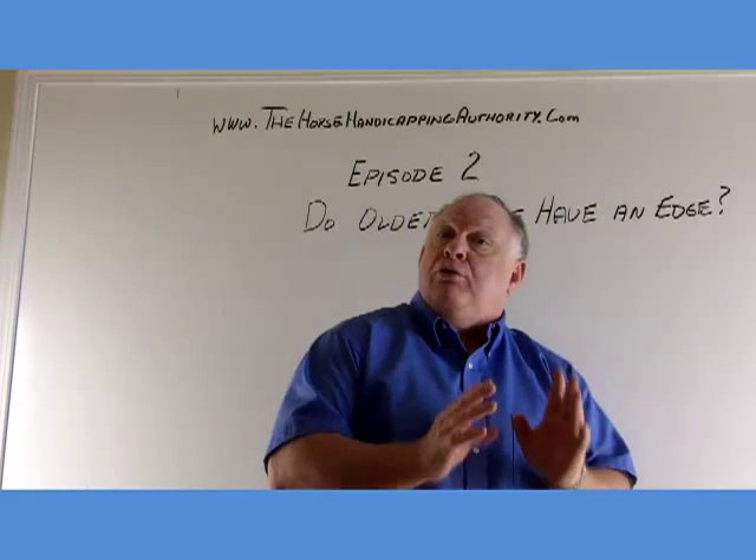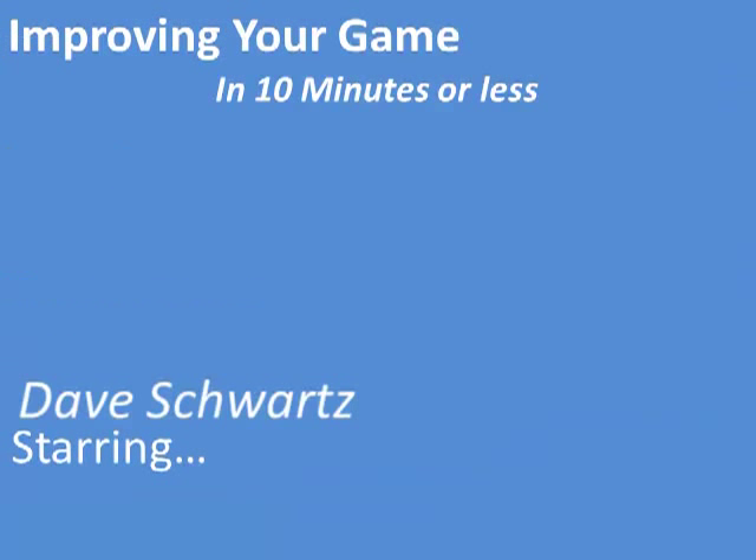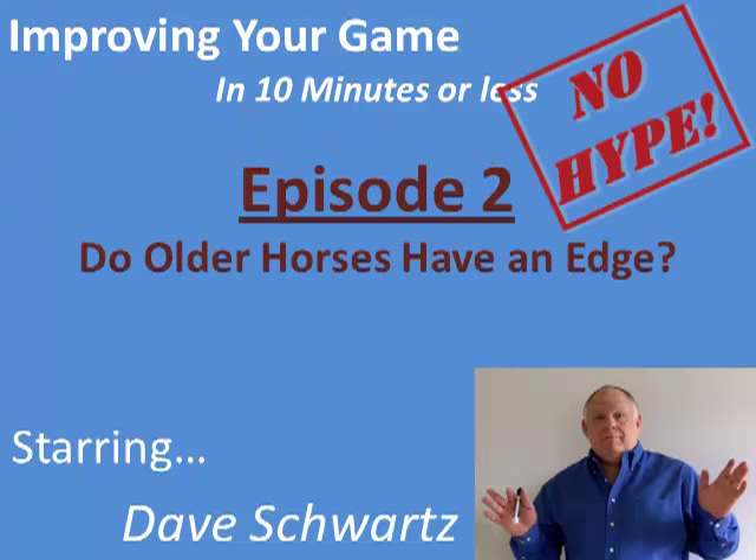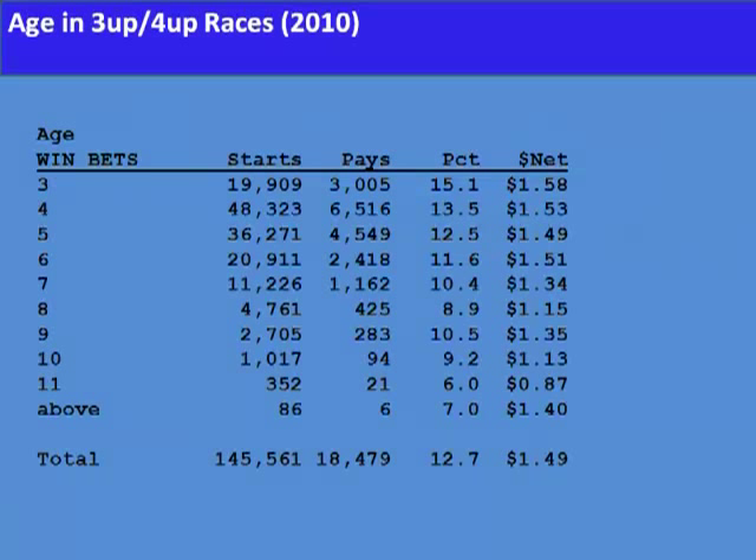And really we're talking about against three-year-olds. This slide shows non-maiden races for three-year-olds and up and four-year-olds and up, broken down by the age of the horse. Clearly the younger horses are at an advantage over the older horses. When you look at the percentage column, it drops off quite a bit when the horses are truly mature.